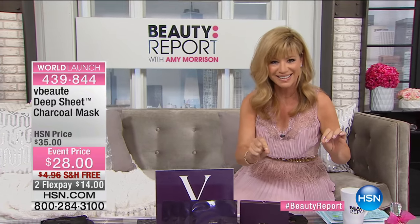If you want to instantly, in about 10 minutes, get even skin tone, shrink those pores, lift, hydrate — it almost looks like you're wearing makeup after you take this mask off. That's how incredible it is. We're offering you four masks for $28, two credit card payments, free shipping and handling.